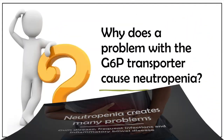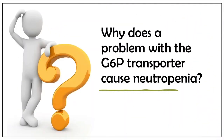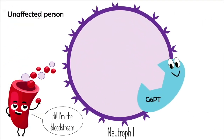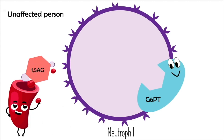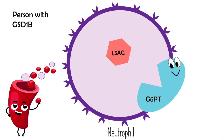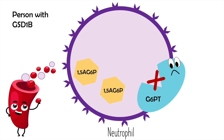But why does a problem with the glucose-6-phosphate transporter cause neutropenia? Let's take a look. This is a neutrophil. This is the G6P transporter. And this is a molecule circulating in the blood called 1,5-AG — a type of sugar. It enters into neutrophils and gets turned into another molecule called 1,5-AG6P. Normally, 1,5-AG6P exits neutrophils through the G6P transporter. But in people with GSD-1b, the G6P transporter doesn't work, meaning that 1,5-AG6P builds up and gets stuck inside their neutrophils.